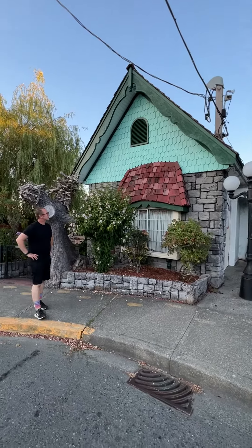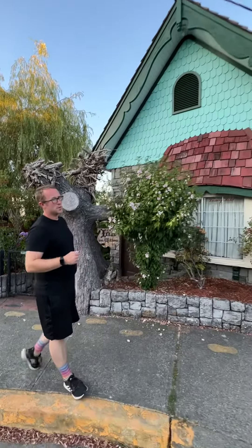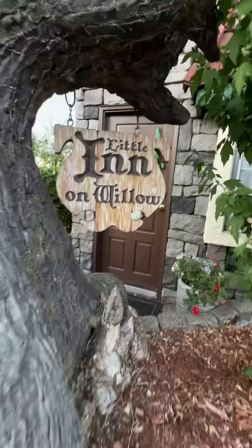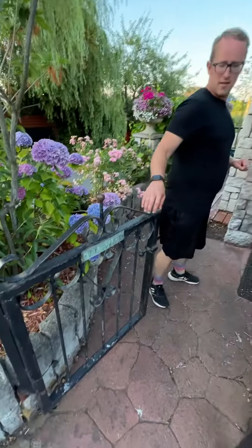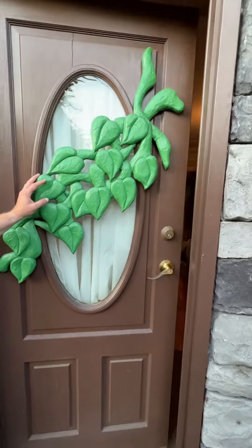Good evening. Welcome to the world's smallest luxury hotel. Come with me. This is the Little Inn envelope. Come through our private gate, come through our front door. Welcome to history.